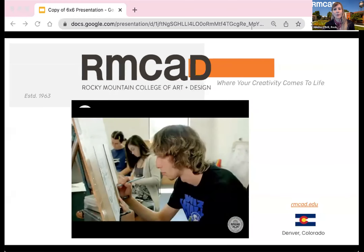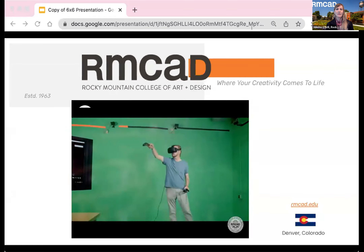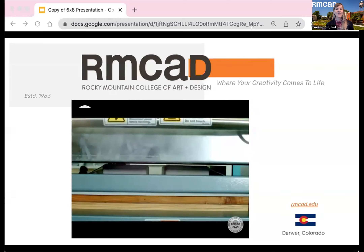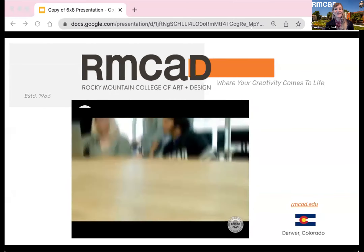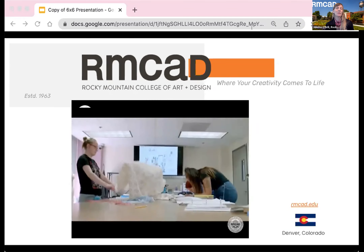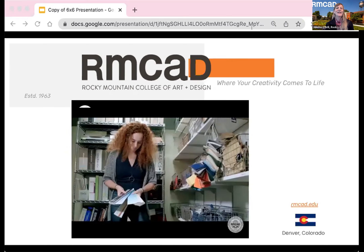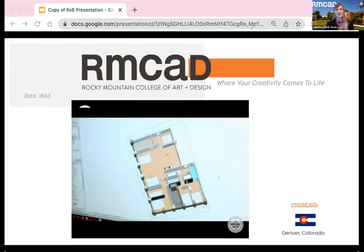Established in 1963, our diverse student body was and is founded on something more than academic excellence. Creative minds take root here for the relentless student support and innovation in both teaching and mentoring. As an artist myself, having attended a college with small class sizes, I know firsthand some of the benefits. The amazing professors here are real artists and designers and have time to give you individualized attention.